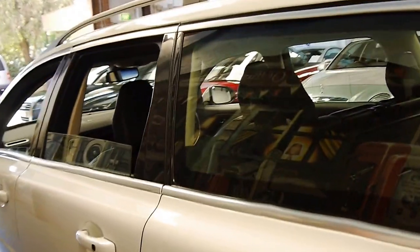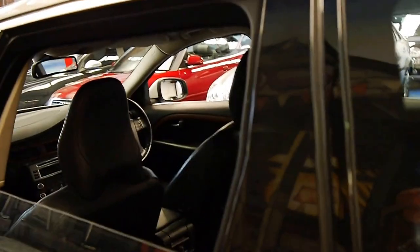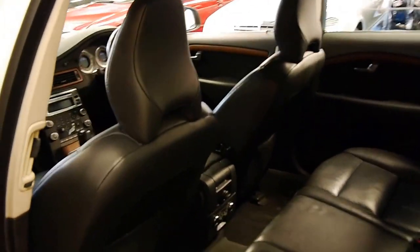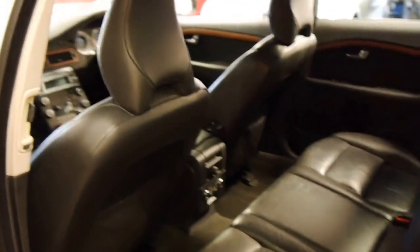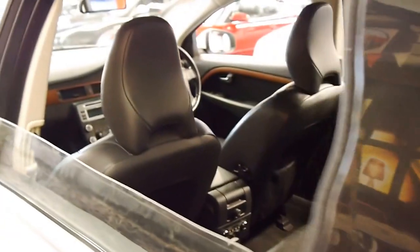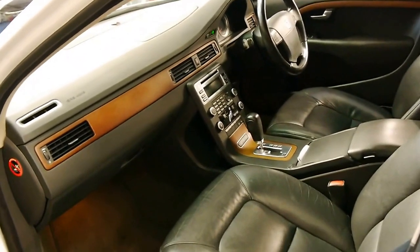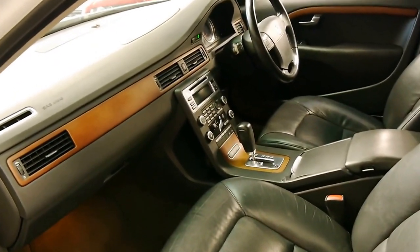The older V70s and 850s used to get a lot of wheel spin, especially in the wet if you're on a hill, and you just simply don't get that anymore. We've probably sold about a dozen of these V70 XC70 series now, and for us as a dealership they've been trouble free.